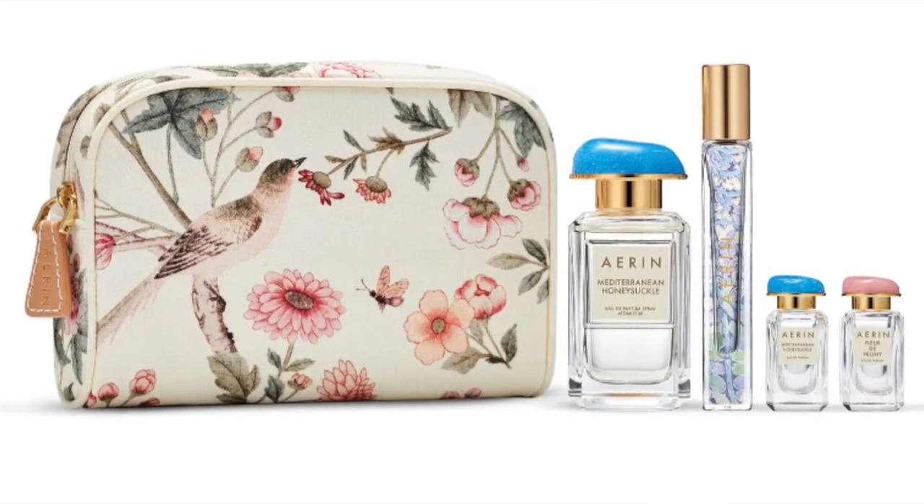The other fragrance set I've been eyeing is this Mediterranean Honeysuckle Summer Essentials set from Erin. They have really lovely fragrances and they come in beautiful bottles as well. This has been a very popular fragrance. I really like the case it comes with — a beautiful bird and floral cosmetic pouch. This set includes a full-size bottle as well as a few mini bottles and also a mini of the Fleur de Peony.